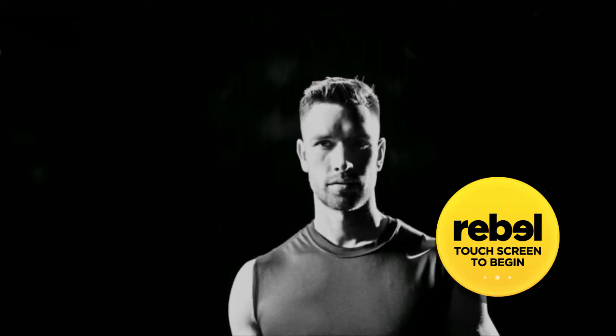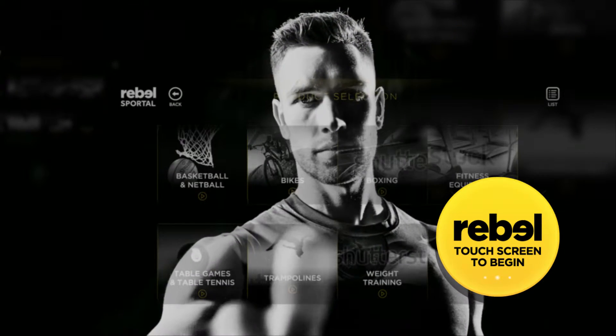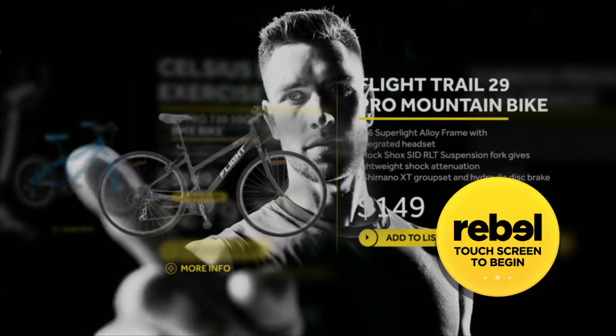Looking for more? Touch the screen to view our range of fitness equipment, weight sets, bikes, trampolines and more.